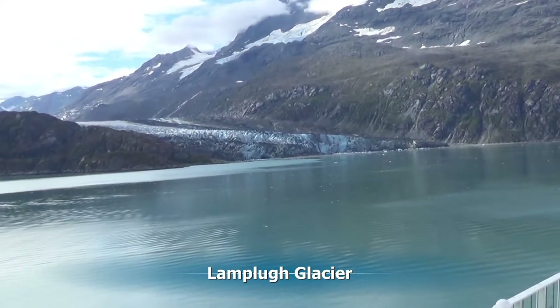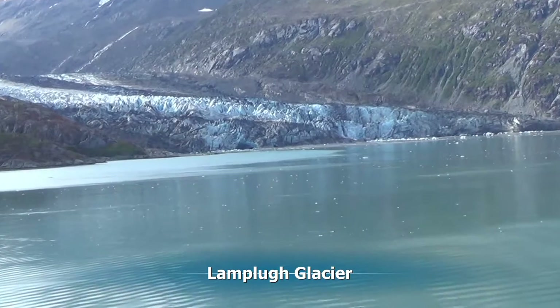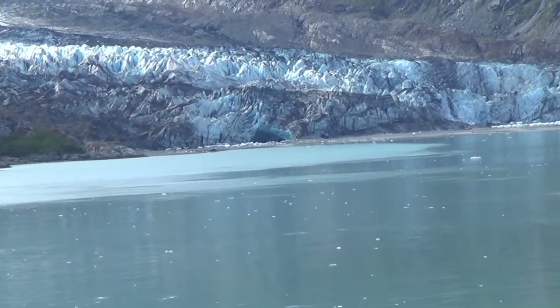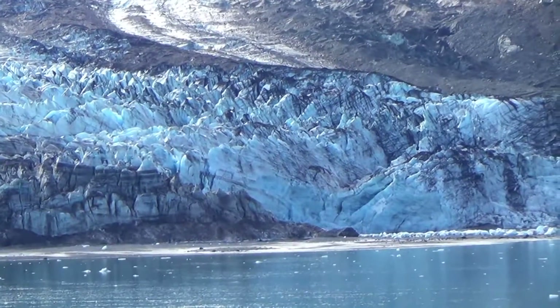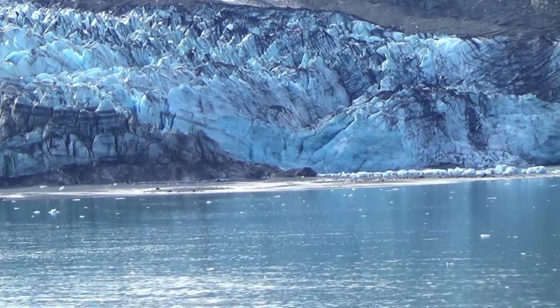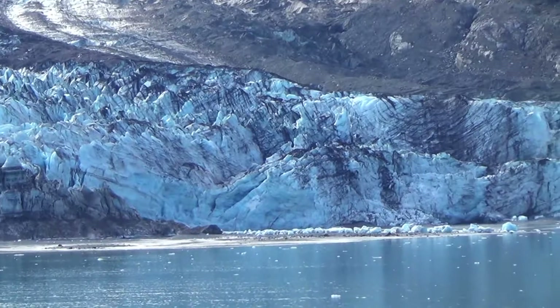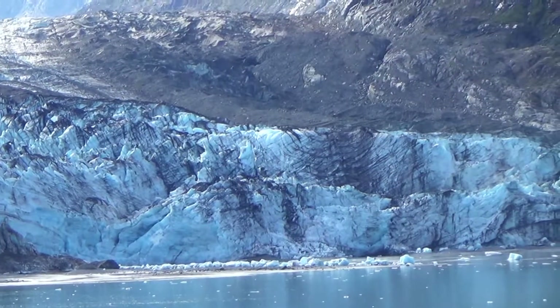Now we come to the Lamplugh Glacier. It's a small one — about 180 feet tall, three-quarters of a mile wide, and 16 miles long. It flows at about 3 feet a day. It's a stable glacier, but it doesn't melt very easily because it's sitting on a beach rather than in the water, so it doesn't calve very often. And when it does, it just falls on the ground rather than into the water.